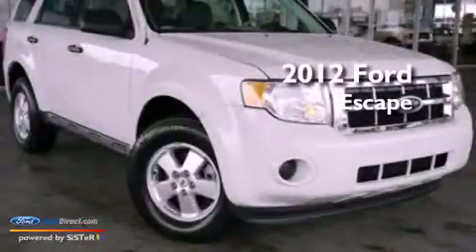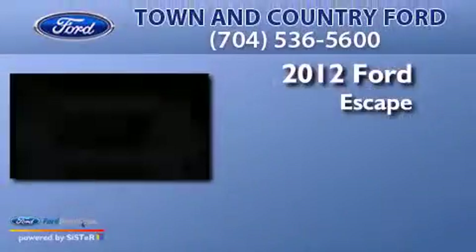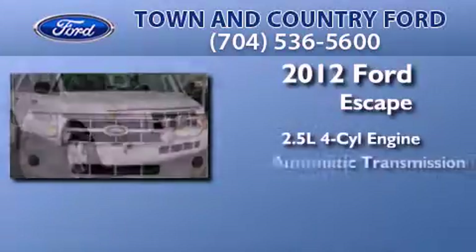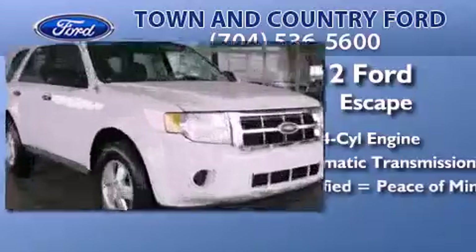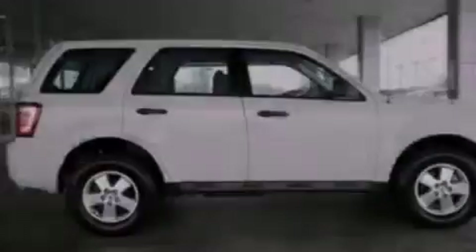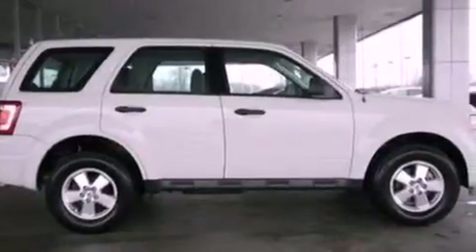This is a certified pre-owned 2012 Ford Escape. It features a 2.5-liter four-cylinder engine and an automatic transmission. Its top features include a multi-link rear suspension, a low-tire pressure indicator, aluminum wheels, and traction control and stability control systems.